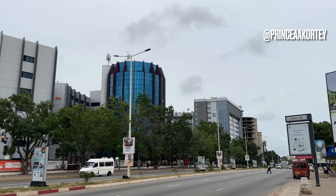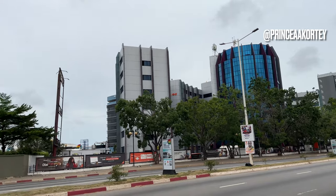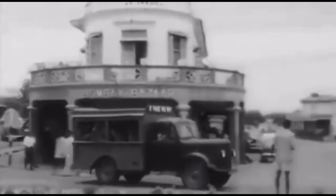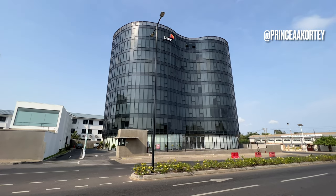Over the years, Accra, the bustling metropolis of Ghana, has undergone a remarkable transformation. Its skyline, once dominated by the remnants of colonial architecture, has evolved into a captivating tapestry of modern structures.